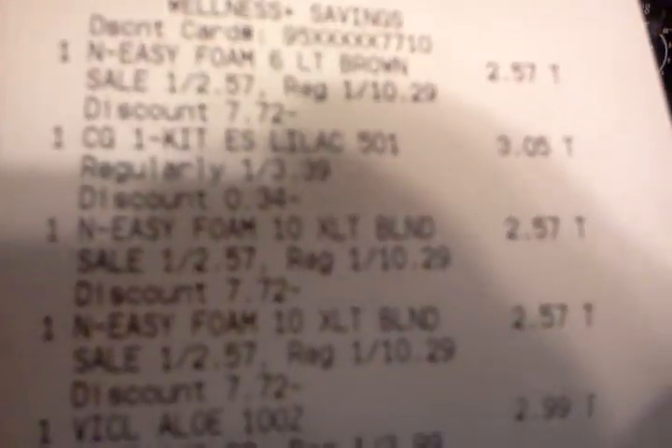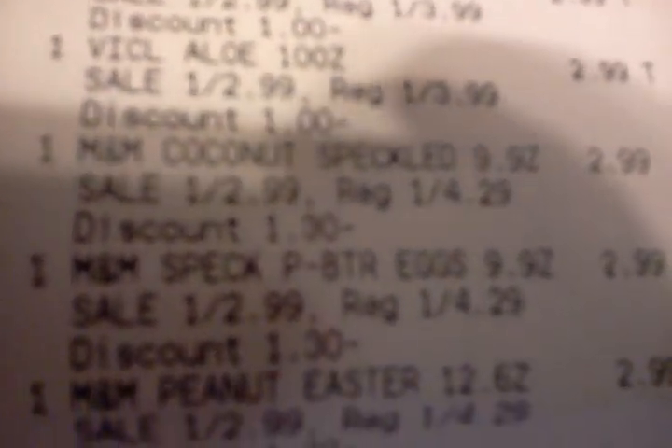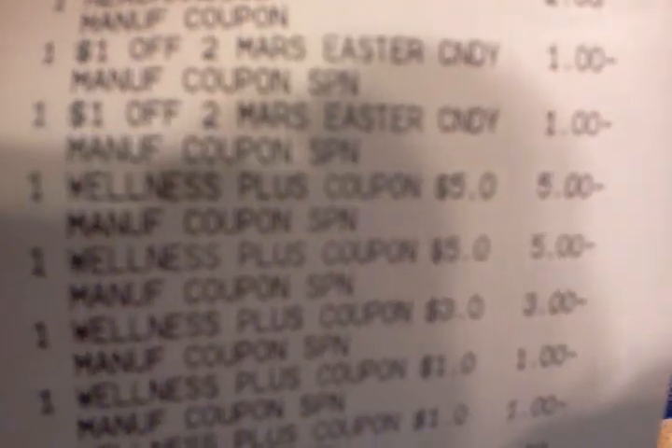There's the Nice and Easy foam — this was the stuff that was on clearance, ringing up at $2.57. There's the Vaseline Lotion. There's the M&Ms, and the candy coupons — for some reason the manufacturer's coupons aren't scanning, they're beeping, so they had to manually take those off. There's the coupon for the Clairol hair color, and that was out of the $1.27 P&G insert. And there's the video value coupons for the candy.